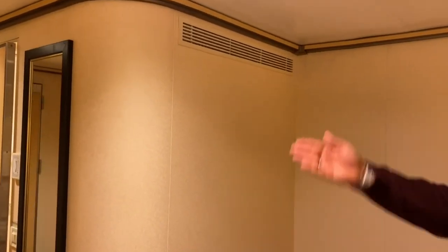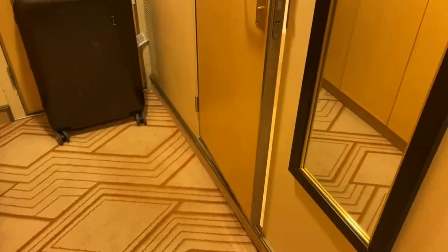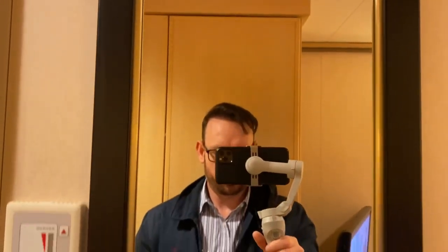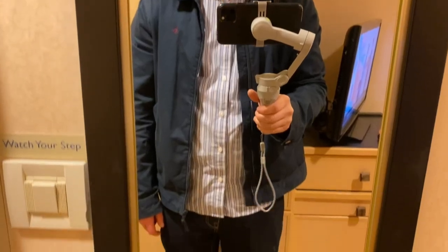I'm noticing there's not really a full-length mirror — there's the long mirror but it's not full length. It's odd for a ship that's so formal to not have a true full-length mirror. It's odd. I don't know if it will change in the different cabins — that's possible.